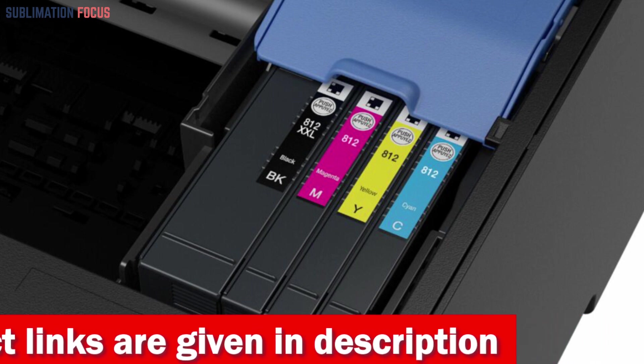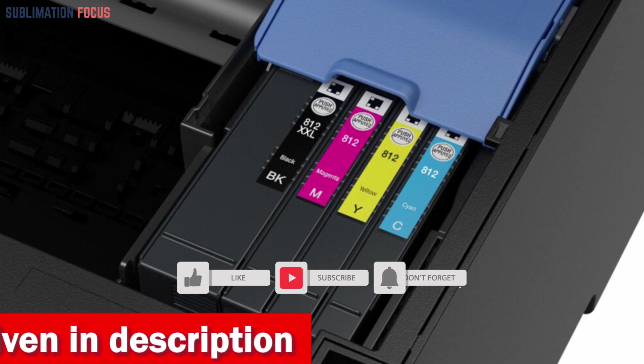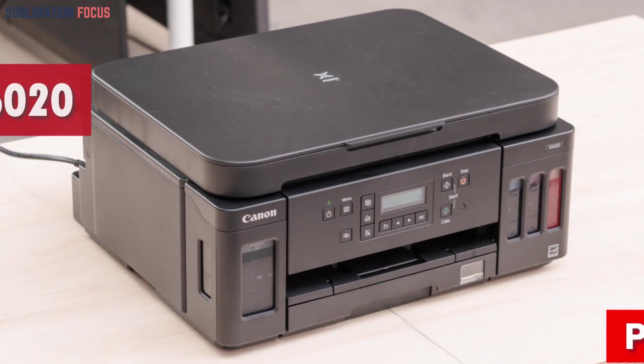With accurate dot placement and DuraBrite Ultra instant-dry pigment inks, you can be sure that your prints will look professional and last a long time. If you like the Epson WorkForce Pro WF-7840, check out the link in the description box below to purchase it right away.